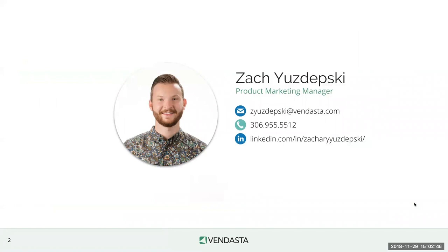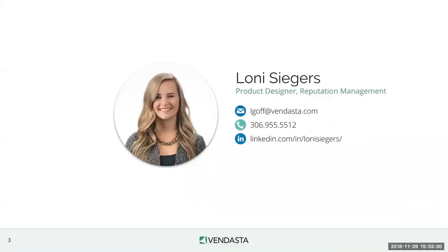My name is Zach Hustepski. I'm the Product Marketing Manager for Reputation Management and I'm really excited to be here today. It's a pleasure being on my first Vendasta weekly webinar and I appreciate everyone who's joined us. To my right, I've got Lonnie Seegers. I'm the Product Designer for Reputation Management, excited to be here with Zach and answer any design questions you might have about this facelift.